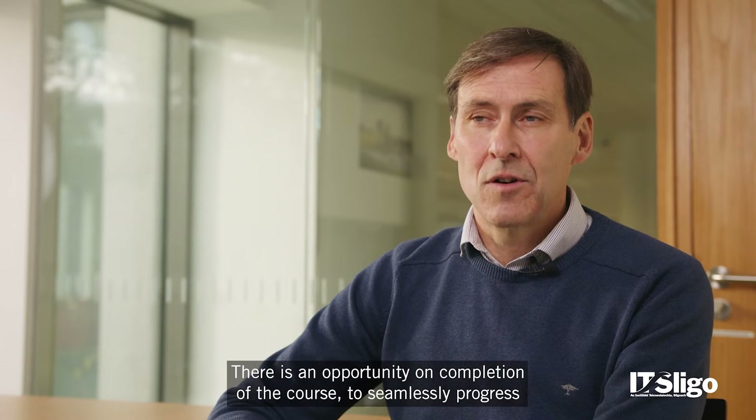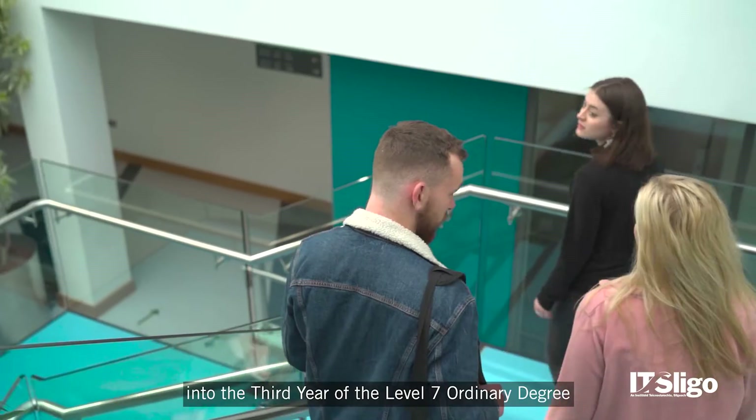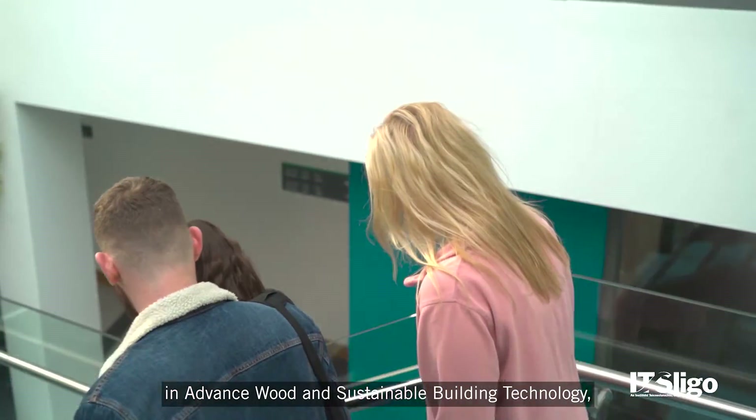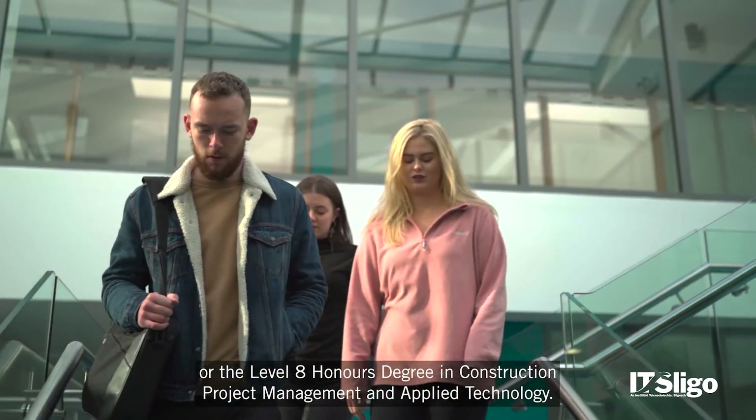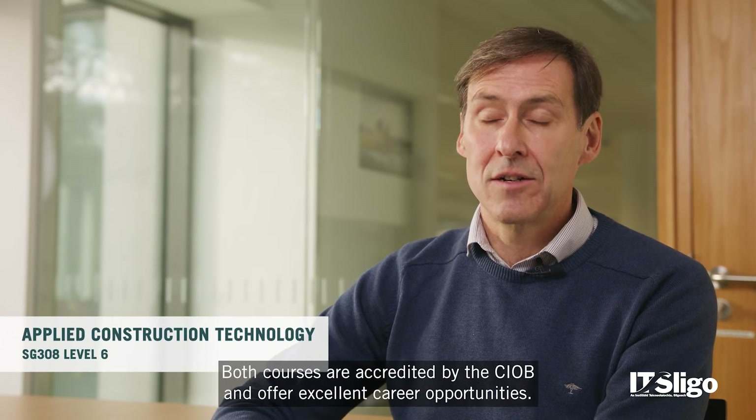There is an opportunity on completion of the course to seamlessly progress into the third year of the Level 7 Ordinary Degree in Advanced Wood and Sustainable Building Technology, or the Level 8 Honours Degree in Construction Project Management and Applied Technology. Both courses are accredited by the CIOB and offer excellent career opportunities.